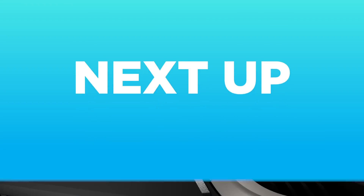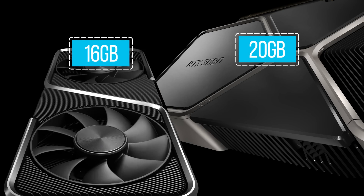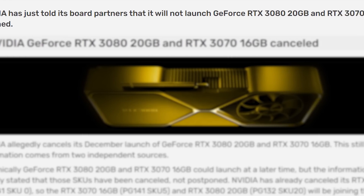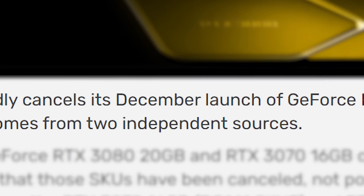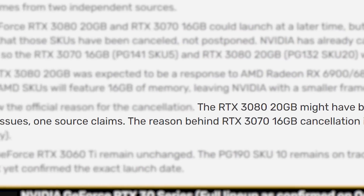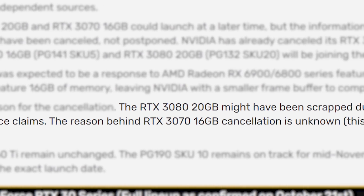Next up, the fairly anticipated 20GB RTX 3080 and 16GB RTX 3070 have reportedly been cancelled. In a story by Video Cards, NVIDIA has allegedly told their board partners that both cards are being canned. This news comes from two independent sources, though Video Cards still marks it as a rumor for now. One source claims GDDR6X yield issues are to blame for the 3080, but we aren't sure on the 3070 given it comes with GDDR6.